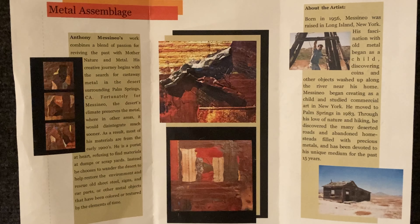So this medium I created on my own from wandering out in the desert, finding these abandoned homesteads, and then implementing all the items I found into these sculptures.